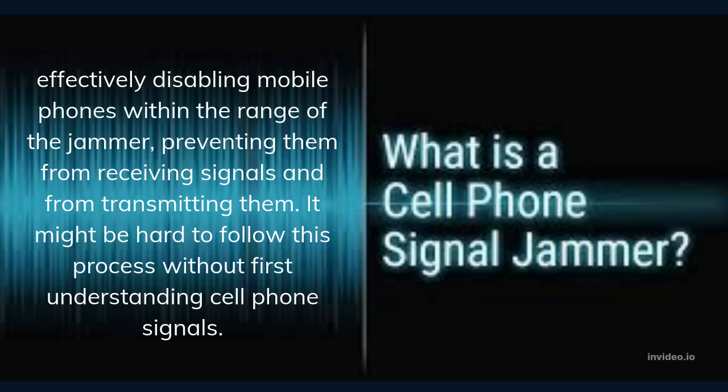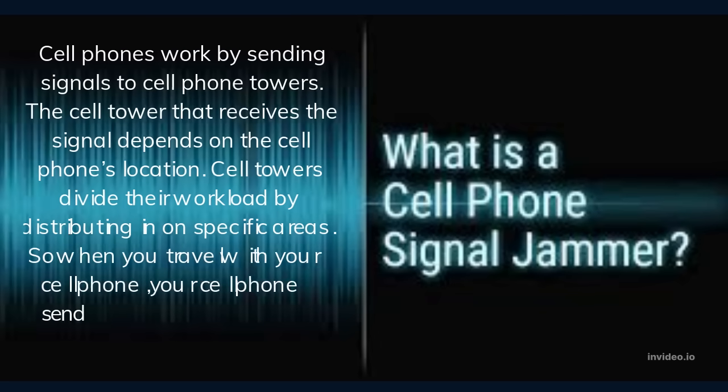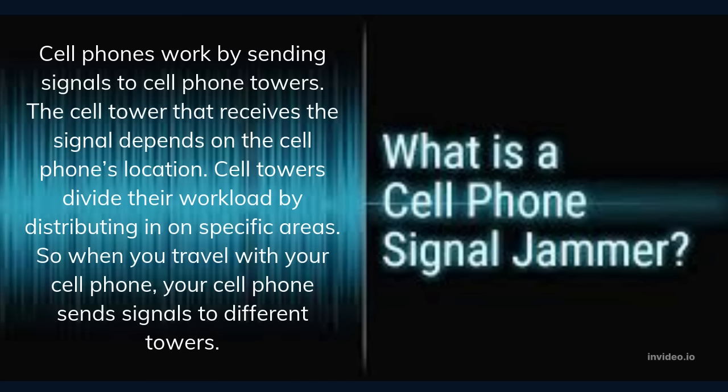It might be hard to follow this process without first understanding how cell phone signals work. Cell phones work by sending signals to cell phone towers. The cell tower then receives the signal depending on the cell phone's location. Cell towers divide their workload by honing in on specific areas.